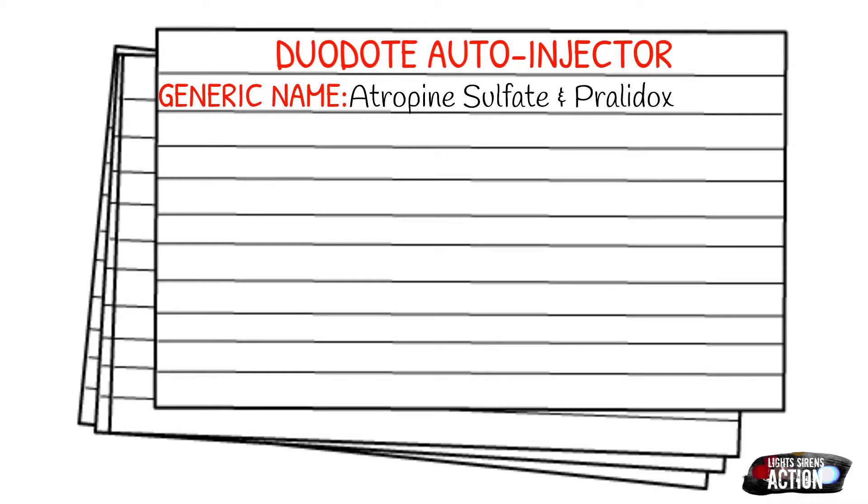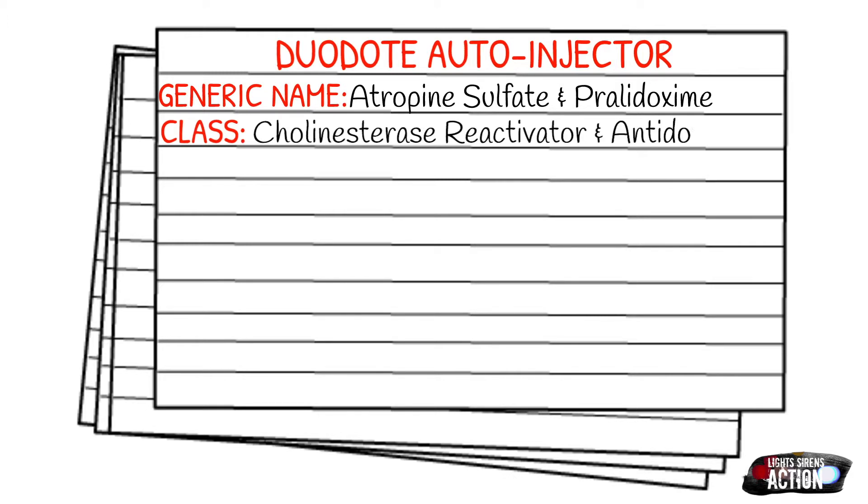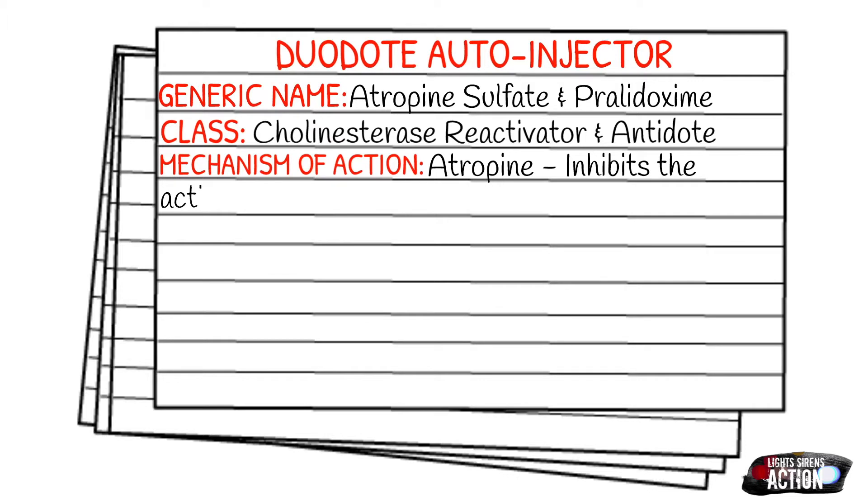Your indications for the Duodote are going to be organophosphate poisonings, nerve agent exposures, and mushroom poisonings. So what happens in the body whenever it's exposed to something like this? This causes an excess of acetylcholine to be built up in the neuroaffector sites. This affects a ton of things because there are two types of acetylcholine receptors: the muscarinic, which affects your breathing and your GI function, and the nicotinic receptors that affect your vascular function and your muscle movement.